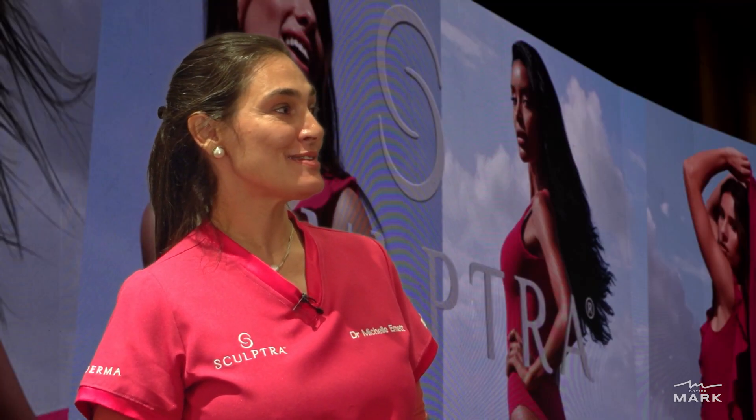Who can use it? Anyone who shows signs of aging when describing the face. One of the things we are here to learn today as Galderma trainers from the international experts — the Brazilians — is the use of Sculptra body biostimulators for body contouring and specifically for the buttocks.